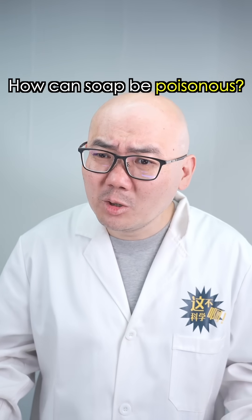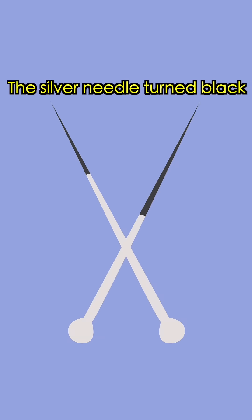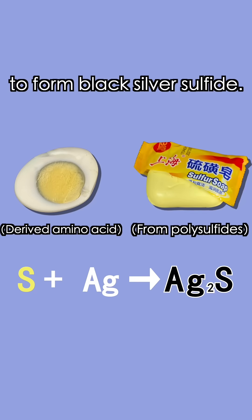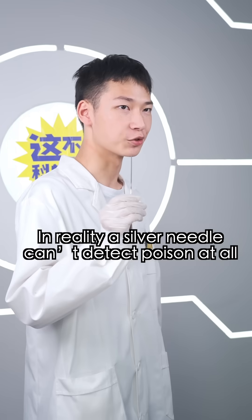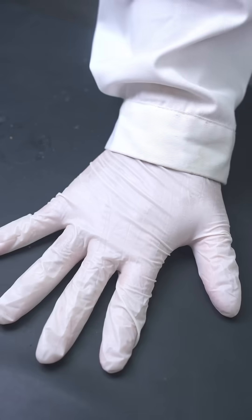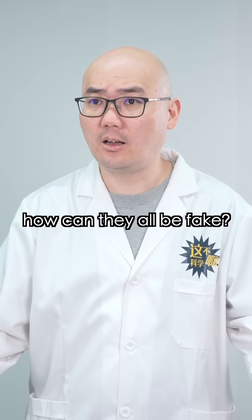How can the soap be poisonous? Calm down. Actually, neither of them are poisonous. The silver needle turned black because the sulfur in the egg and the sulfur in the soap reacted with the silver to form black silver sulfide. In reality, a silver needle can't detect poison at all. We can wait a bit longer and see if the silver needle changes color in the toxic one. All those period dramas with silver needle poison tests — how can they all be fake?